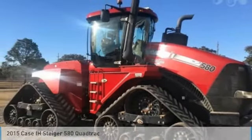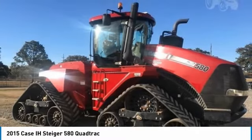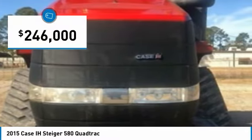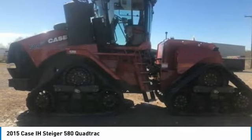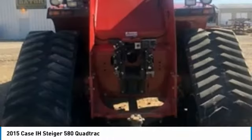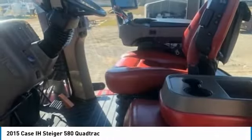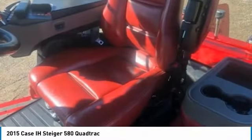Case IH Steiger 580 Quad Track Tractor for sale in Jennings, Louisiana, 70546. Get ready to maximize your efforts in the field with this 2015 Case IH Steiger 580 Quad Track Tractor. This durable tractor has been very well maintained, which has enabled its work-ready condition. It comes fully loaded with options and features that are perfect for any hard-working individual.